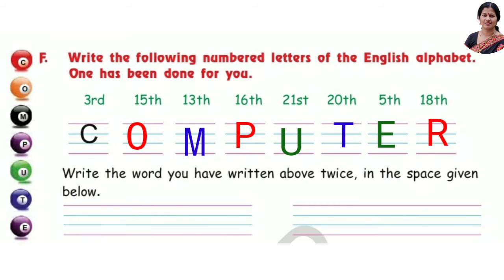Write the letters you have written above twice in the space given below.